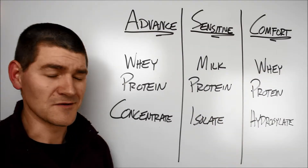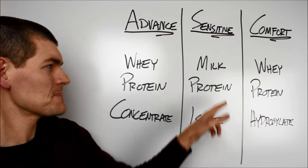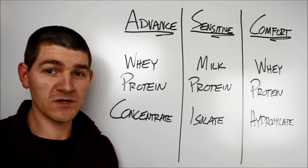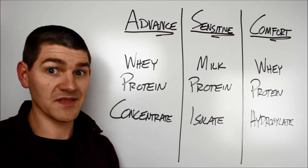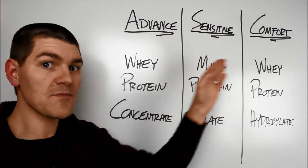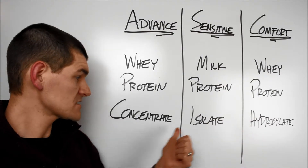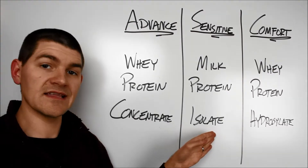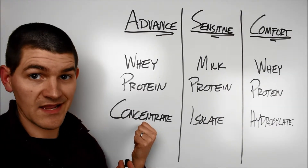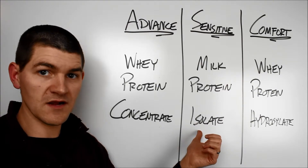Protein! Interesting little development here. We have whey protein concentrate, milk protein isolate, and whey protein hydrolysate. I'm assuming the milk protein in the Sensitive formulation is more whey than casein, because casein can be more difficult to digest as it solidifies in the stomach — having something harder to digest in a pro-sensitive formulation doesn't really add up. So my guess is this milk protein is probably more similar to the whey protein in the other two. The concentrate and isolate are the same protein, but in the concentrate, fats and lactose are left in, whereas they're extracted out in the isolate. This makes sense because the Advance tries to be close to breast milk, so the lactose stays in — why spend time and energy taking it out? And in the isolate, we don't want lactose since some babies may be somewhat intolerant to it, so having that pure protein is a good bet.